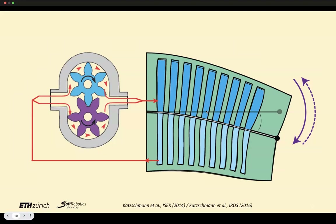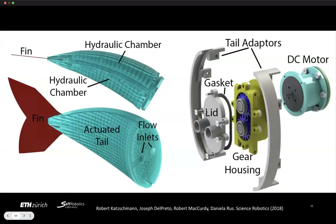In Sophie's case, we had two chambers, one on each side, flowing water from one chamber to the other and back. We used a so-called external gear pump. You see the two views of the tail with flow inlets and hydraulic chambers on each side — these are what cause the artificial muscle to deform left and right.